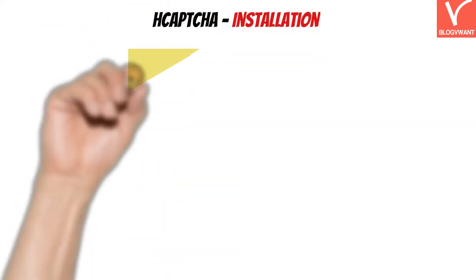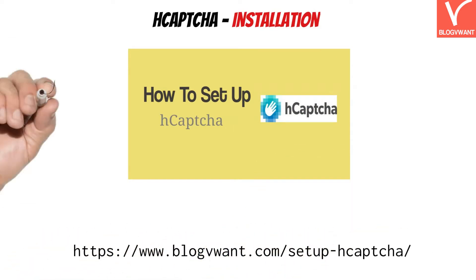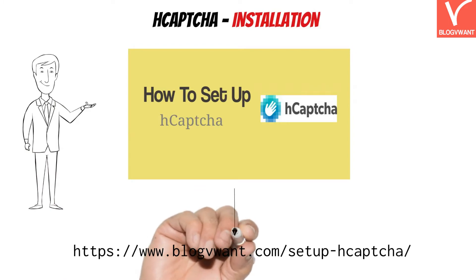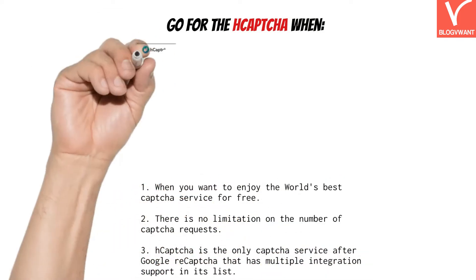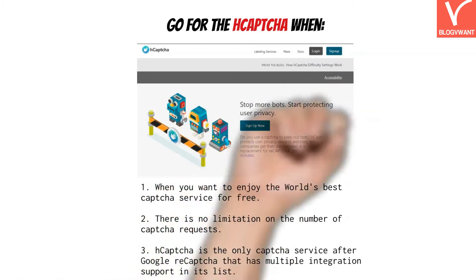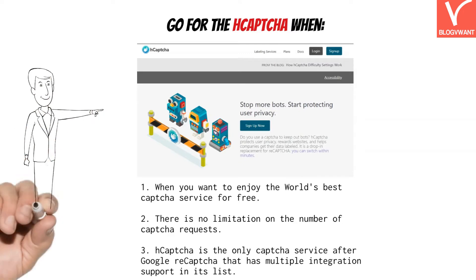When it comes to H-Captcha implementation, it can be easily installed on both non-WordPress and WordPress websites. The step-by-step process is mentioned in our website article — the link is available in the description. Go for H-Captcha when you want to enjoy the world's best captcha service for free with no limitation on the number of captcha requests. It is also the only captcha service after Google reCAPTCHA that has multiple integration support.